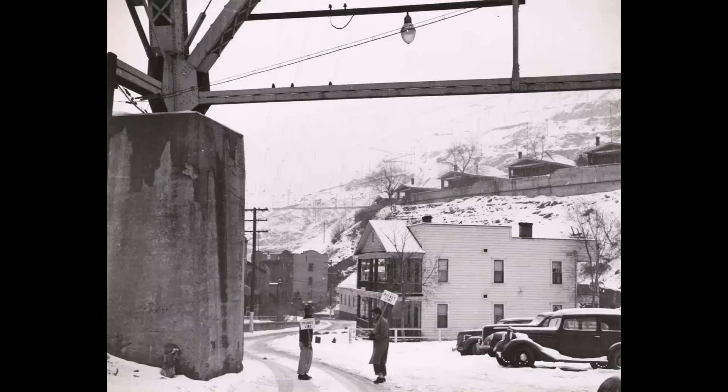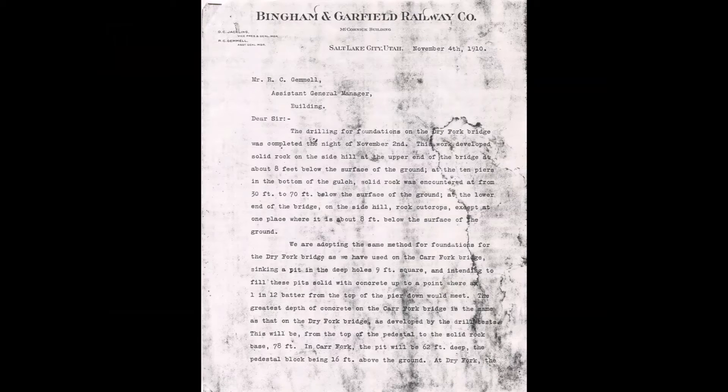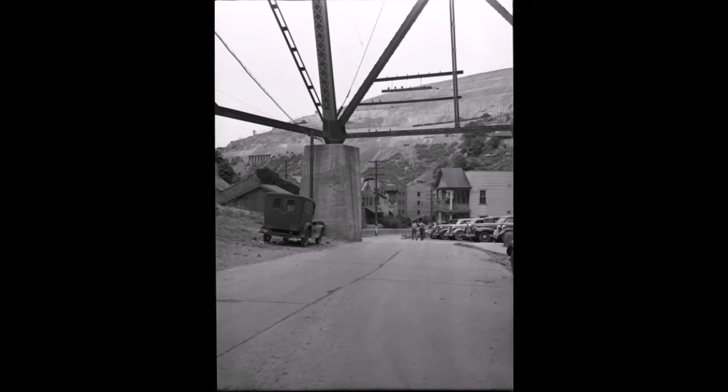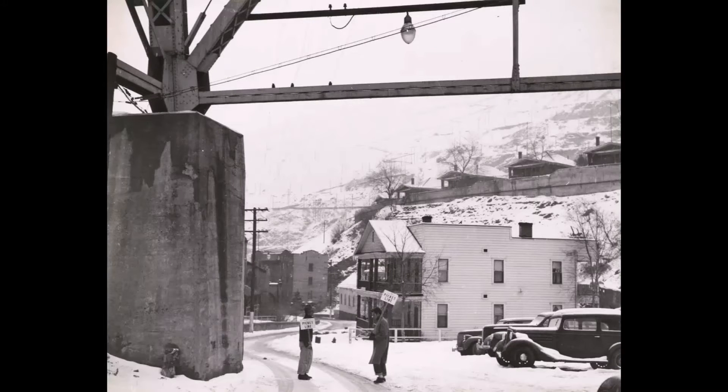We find the solution in a letter about the dry fork bridge construction, dated November 4, 1910. It states adopting the same method for foundations used on the Car Fork Bridge — sinking a pit nine foot square and filling it with solid concrete. The depth of the Car Fork pier was 62 feet, with a 16-foot pedestal block above ground.